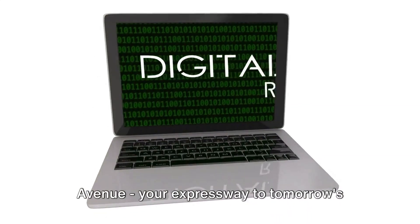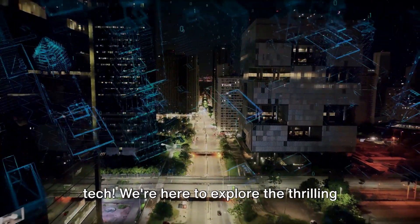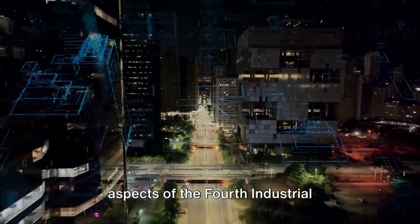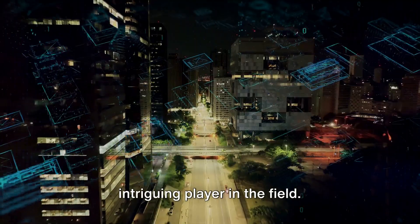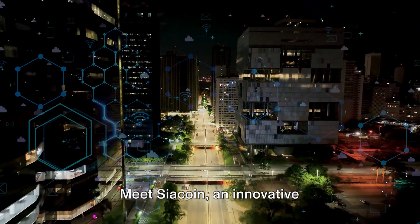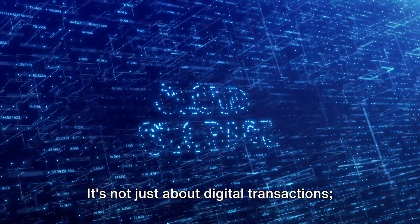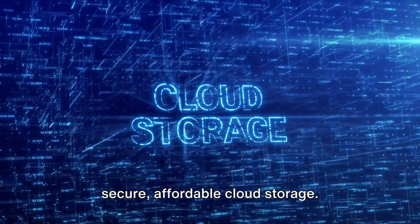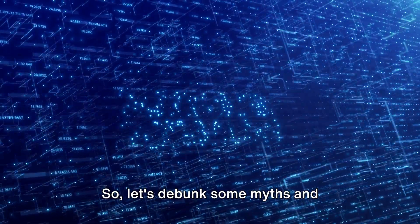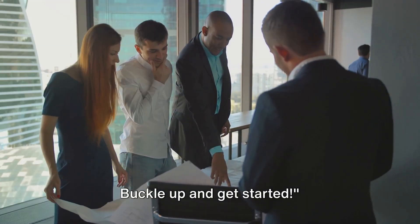Hey there, welcome to 4th Industrial Avenue, your expressway to tomorrow's tech. We're here to explore the thrilling aspects of the 4th Industrial Revolution, and today we're diving into an intriguing player in the field. Meet Sia Coin, an innovative cryptocurrency with more than meets the eye. It's not just about digital transactions — it's a game changer in the world of secure, affordable cloud storage. So let's debunk some myths and misconceptions surrounding this fascinating technology. Buckle up and get started.